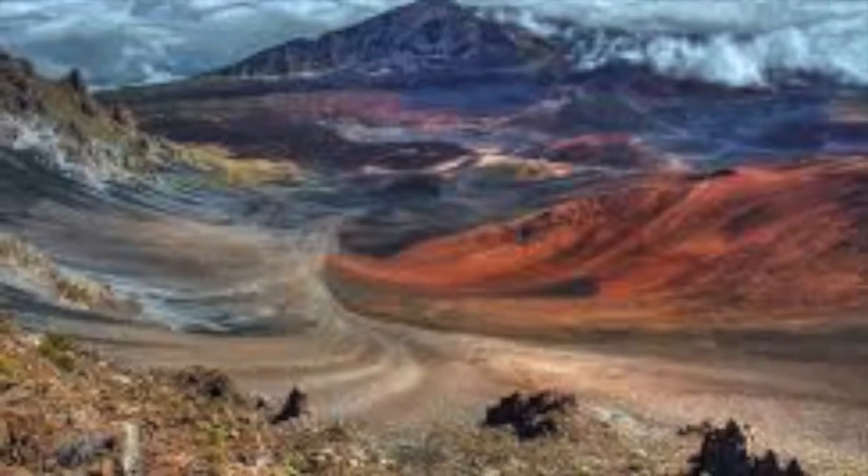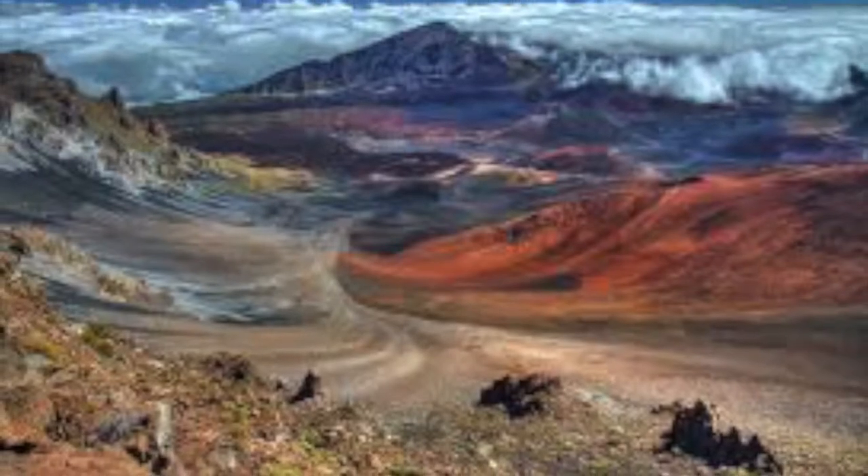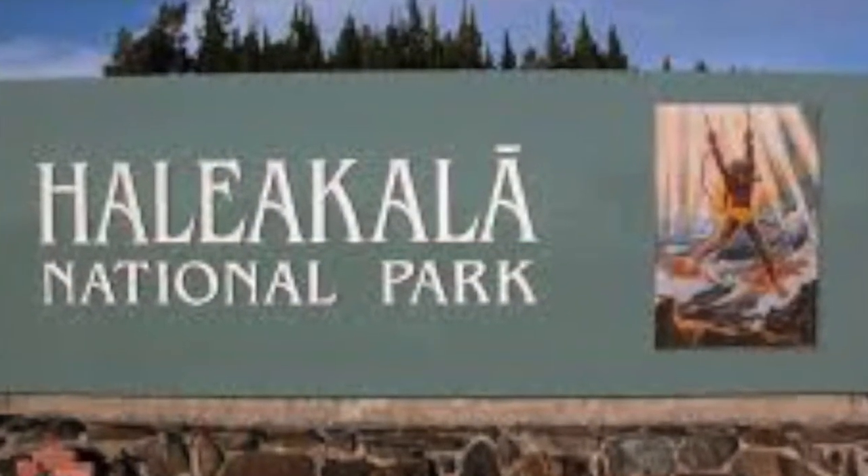Haleakalā is on the Hawaiian island of Maui. It is 19 square miles total. Haleakalā was established July 1, 1961.